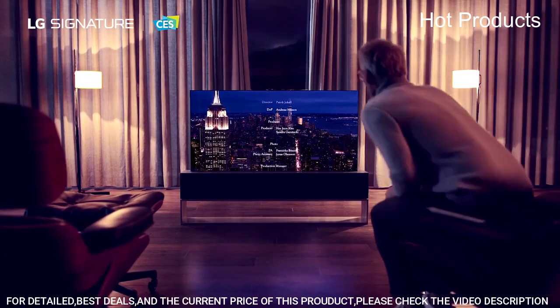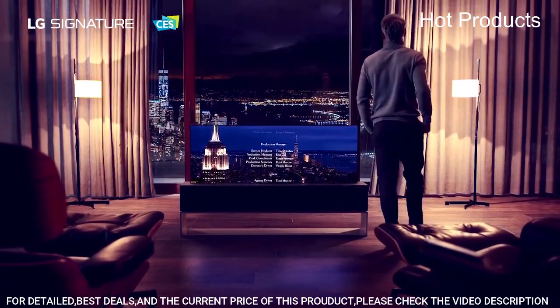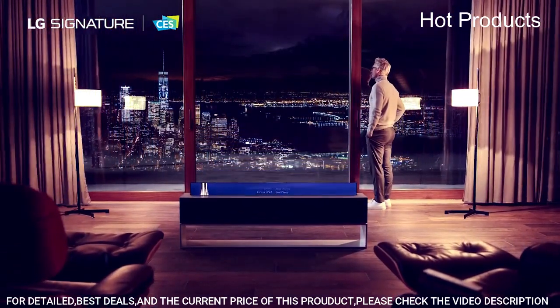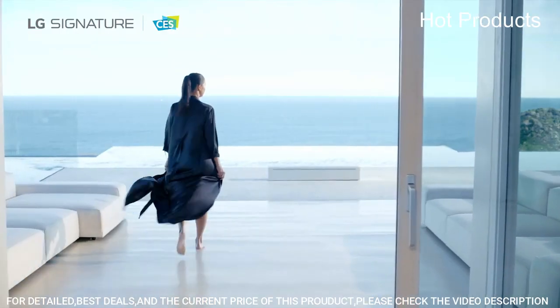Eliminate unnecessary processing with movies and preserve the action the way film directors intend with Filmmaker Mode, and enhance every moment of your viewing experience with Dolby Vision IQ and Dolby Atmos.